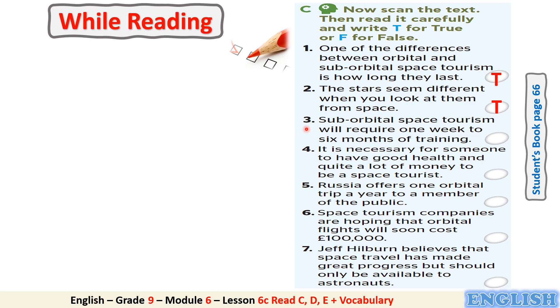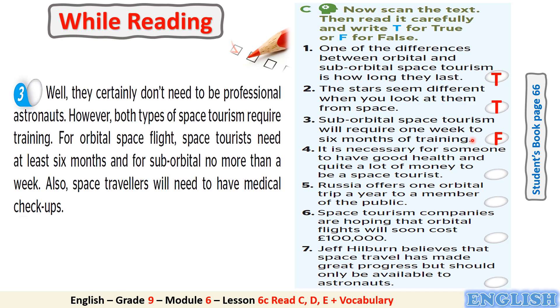Number 3: Suborbital space tourism will require one week to six months of training. Is it true or false? It's false. Can you find a clue in the text to justify your answer? It's in paragraph number 3: suborbital requires no more than a week.